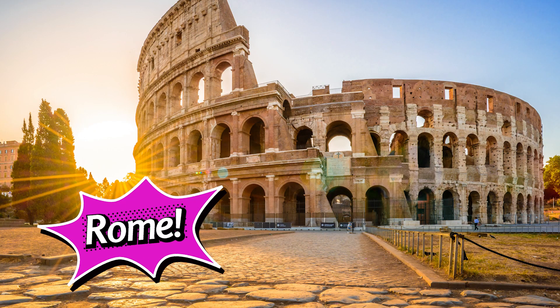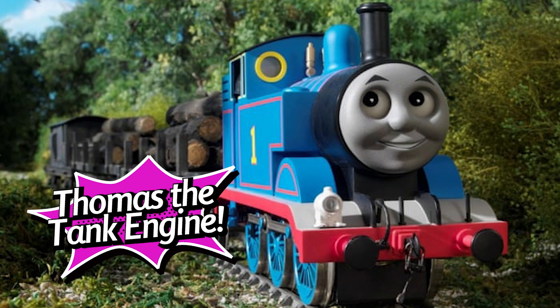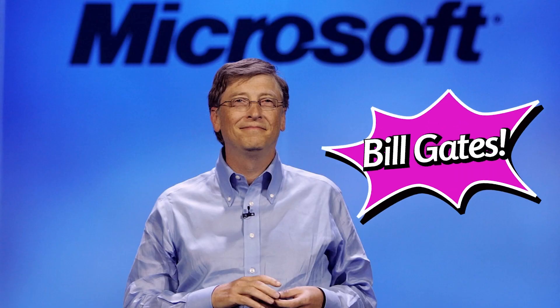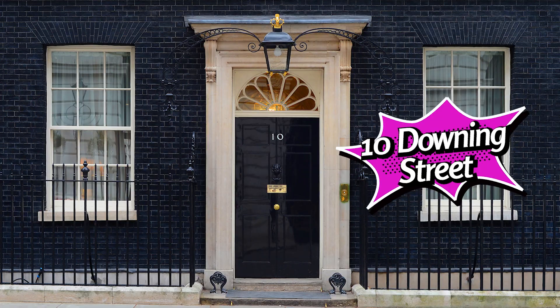Now let's see how you did. The answer to question number one is Rome. Next, the answer to question number two — the answer is The Mouse. And number three is Thomas the Tank Engine. The answer to question number four was Bill Gates. And finally, the answer to question number five is 10 Downing Street. Well, I hope you enjoyed that, and here's the next round.